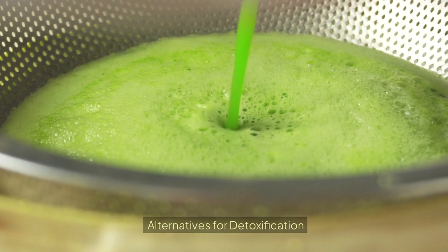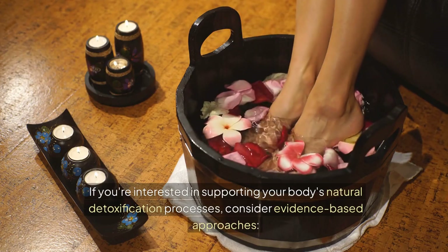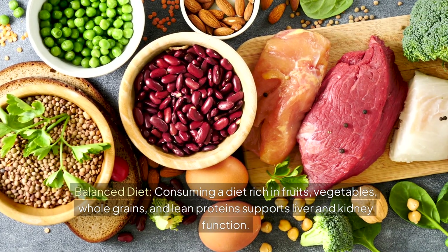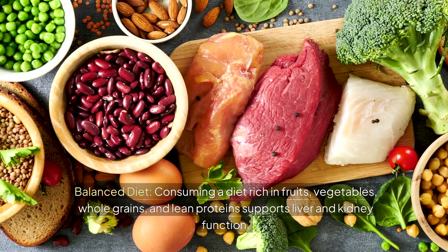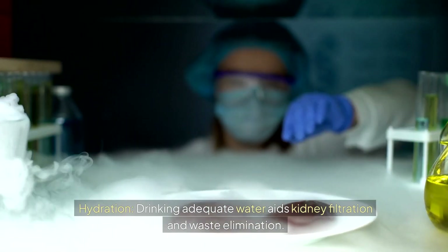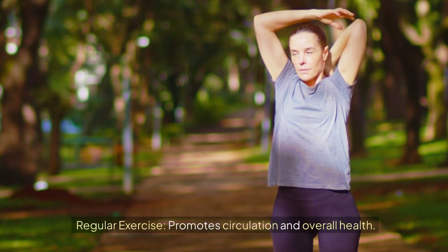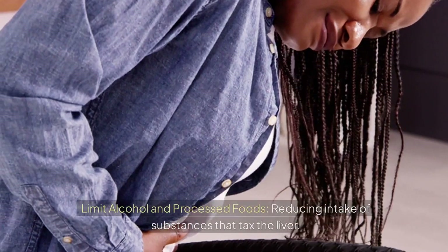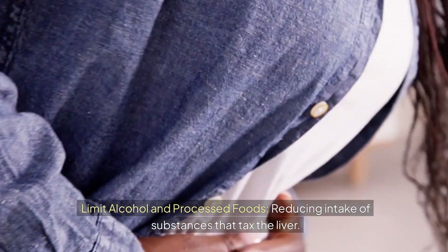If you're interested in supporting your body's natural detoxification processes, consider evidence-based approaches. A balanced diet rich in fruits, vegetables, whole grains, and lean proteins supports liver and kidney function. Drinking adequate water aids kidney filtration and waste elimination. Regular exercise promotes circulation and overall health. Limiting alcohol and processed foods reduces the intake of substances that tax the liver.